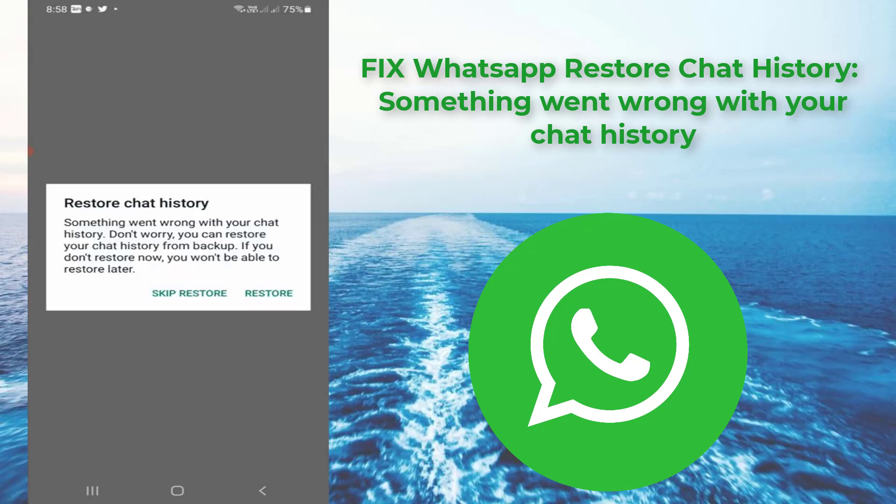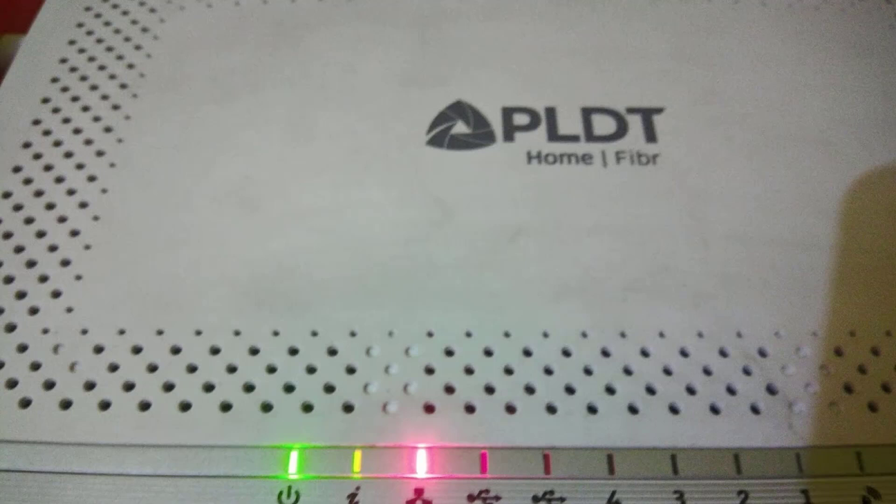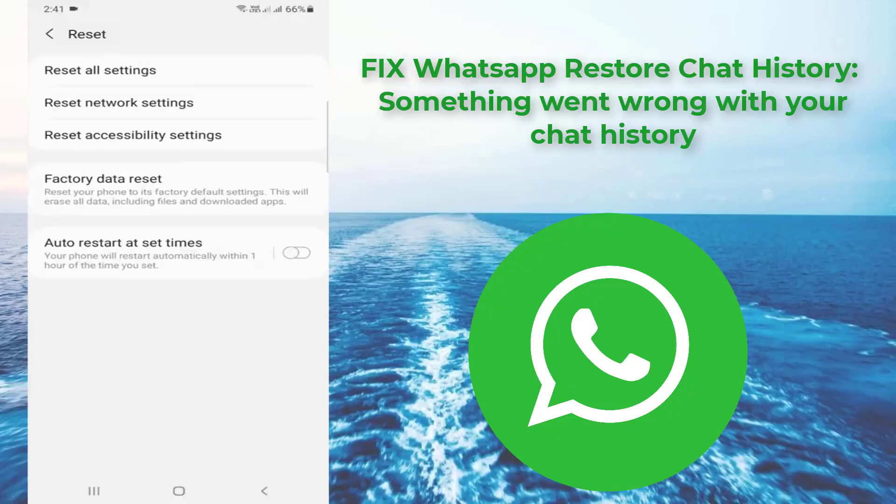So how to fix this issue? In my point of view, this is 100% caused by a network problem. If you use a Wi-Fi network, first of all check your Wi-Fi router indicators — check if all the lights are glowing green. If it shows any red color, there may be a signal problem with your fiber cable. At the same time, if you use mobile data network, just reset the network settings once.